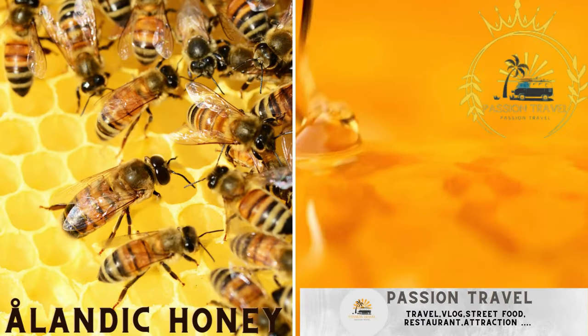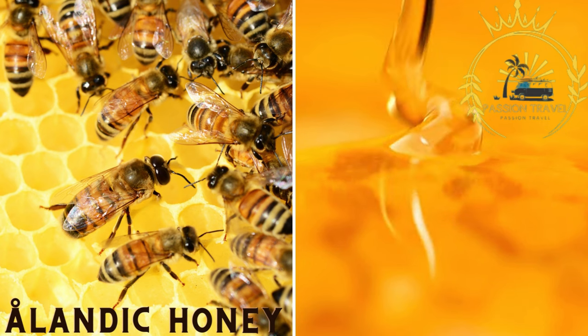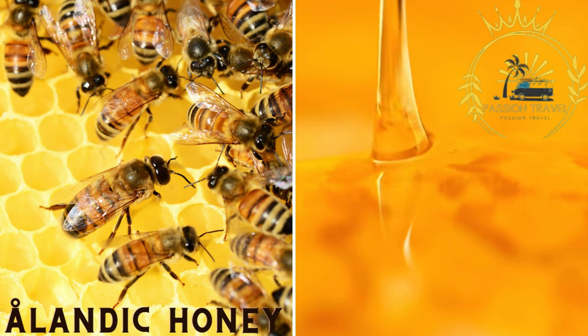Ålandic honey. Åland's pristine natural environment supports honey production, and local honey is often used as a sweetener or flavor enhancer in Ålandic street food. It can be found in baked goods, dressings, and sauces.